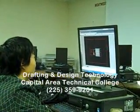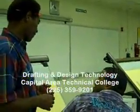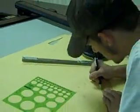Full-time tuition is roughly $620 per semester. Financial aid and job placement assistance are provided. Classes start in January, May, and August of each year. We are now enrolling.